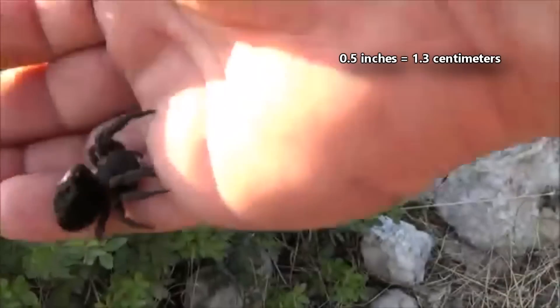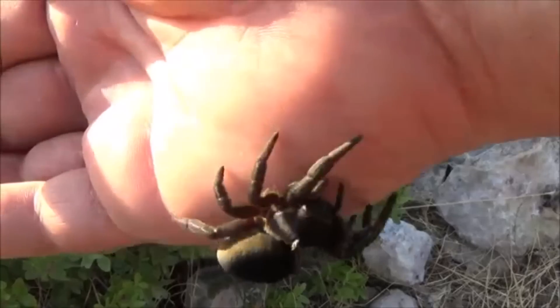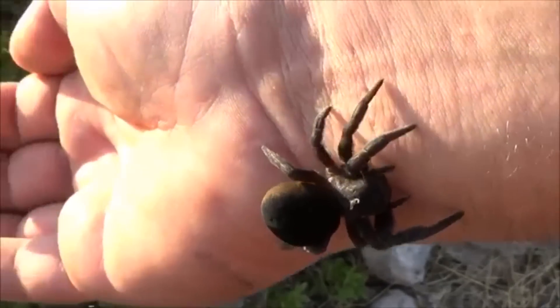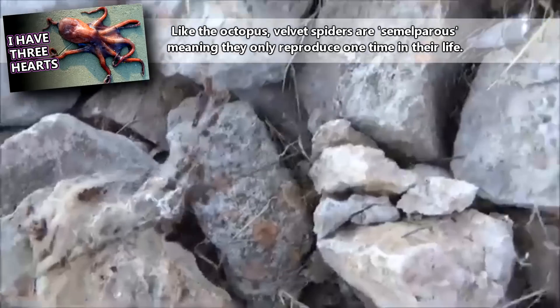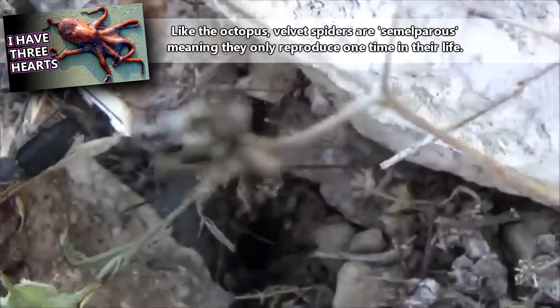Velvet spiders average about half an inch in length and most often catch flying insects in their webs or ground insects that walk by their burrows. They may live to be five years old, depending on the species. Females can take up to four years to reach maturity, but they'll perish after laying their eggs.